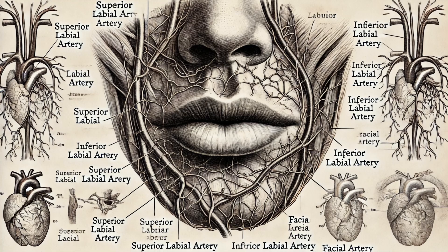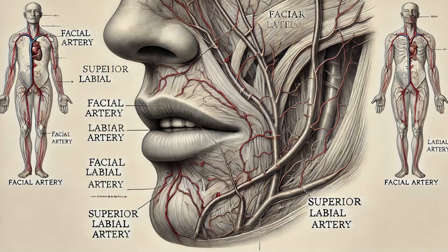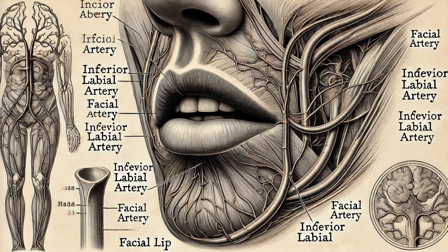Our lips have a rich blood supply, which plays a crucial role in their health and function. The superior and inferior labial arteries — branches of the facial artery — supply blood to the lips. This rich vascular network gives our lips their distinctive color and ensures they receive the necessary nutrients and oxygen. The high concentration of blood vessels is why our lips bleed easily but also heal quickly. The abundant blood flow is also why lips turn blue in cold weather or when we're not getting enough oxygen — a visible sign of our body's physiological responses.